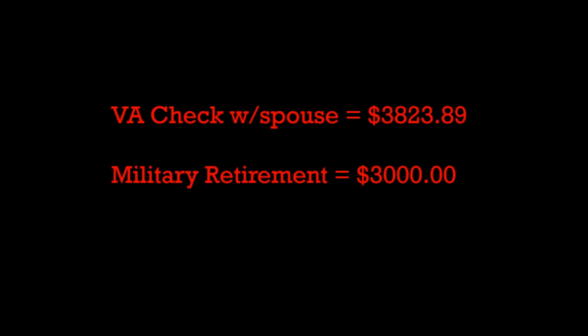For example, if you're National Guard with your 20-year letter and forced to retire under Chapter 61 but not yet of eligible retirement age of 60, here's what happens. Say you're rated at 100% — that's $3,823.89 at the time of this video. And your military retirement, let's use a made-up number of $3,000. Your VA check is larger than your military retirement check, and since you're not yet 60, you do not see the retirement check at all. All you see is $3,823.89 — that is the offset because you haven't reached the requirements.